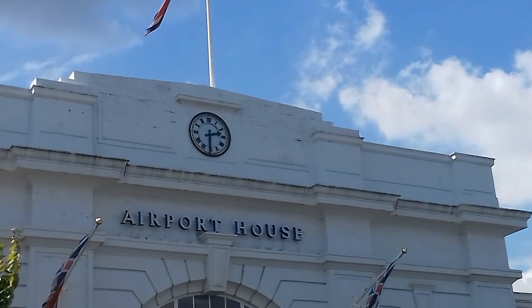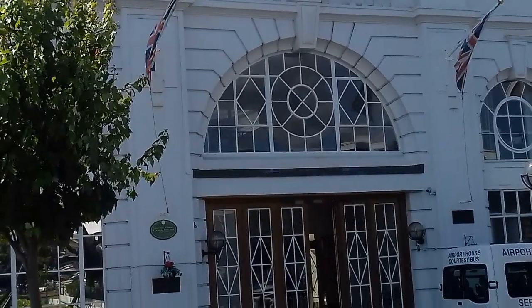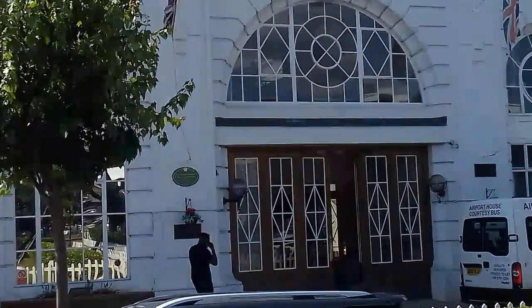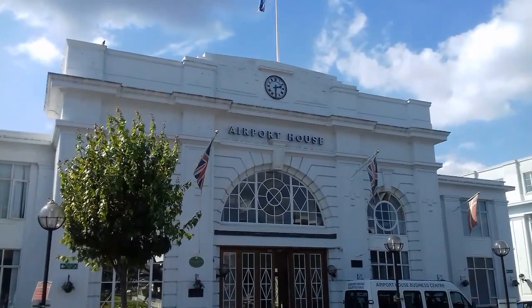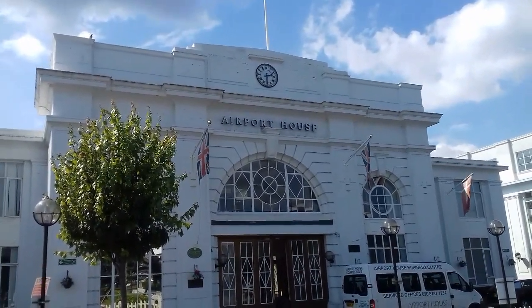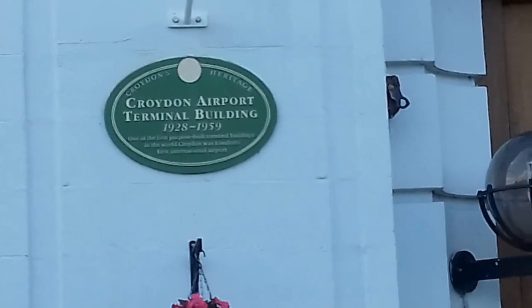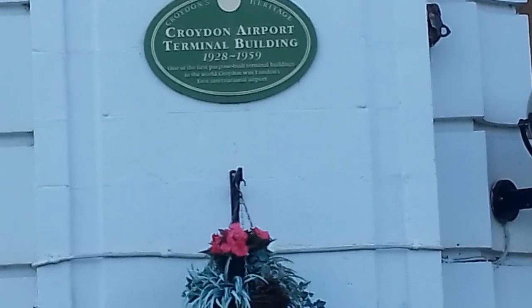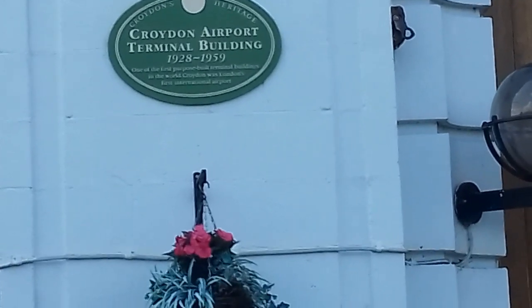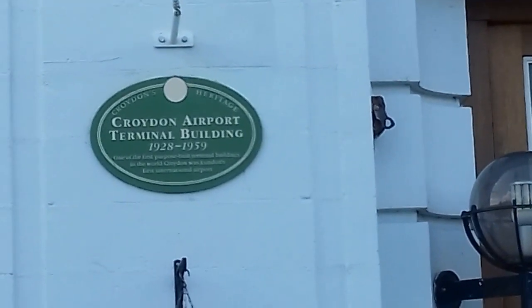This is the old terminal building, now called Airport House, which has some offices inside. Notice the art deco styling of the building. It says Croydon Airport terminal building, 1928 to 1959 — one of the first purpose-built terminal buildings in the world. Croydon was London's first international airport. So much history here.